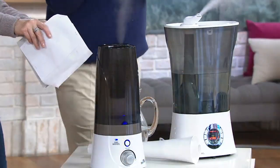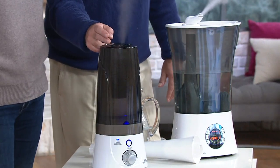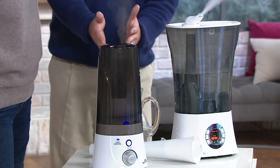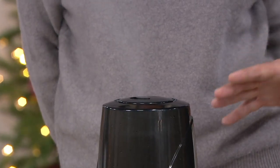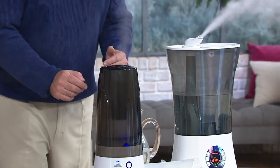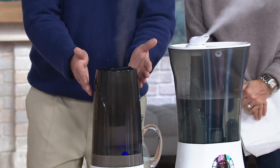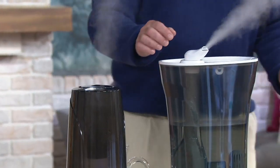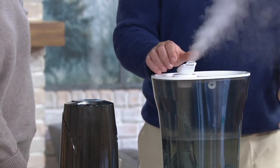This is a ten-year-old humidifier, still running, still working from Air Innovations — one of the first we ever presented. But it's got limitations — it was a base model, and this was state of the art at the time. Stand behind it and see how little humidity is coming out, and this is being run wide open, full blast. Now check this out — look at the difference of how much humidity is coming out of this unit versus the other one.